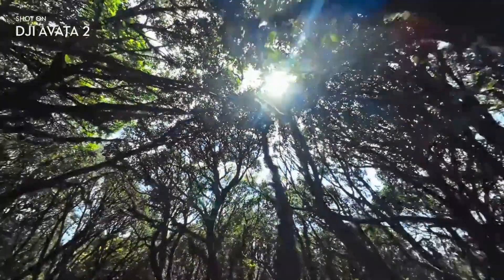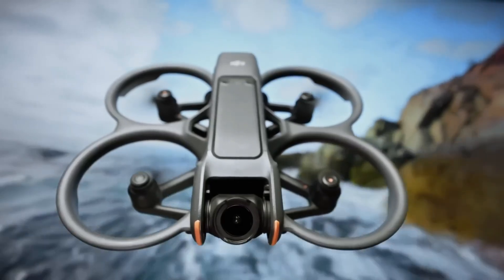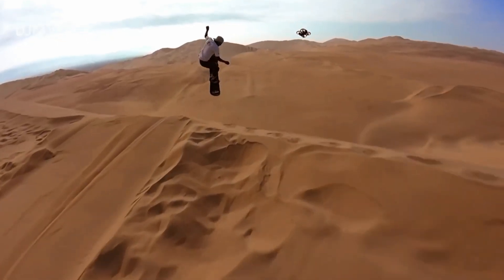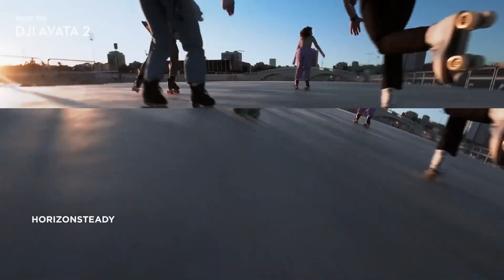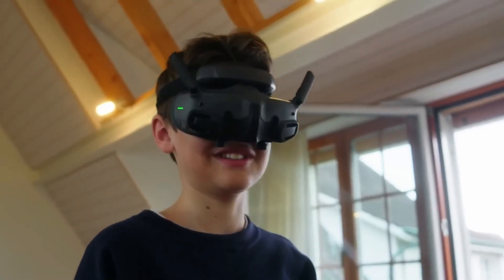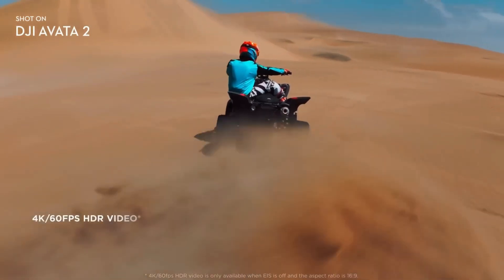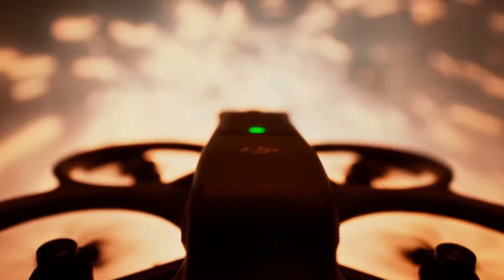From aerial photography and videography to surveillance and search and rescue missions, the AVIDA 2 is a true game-changer. Experience the thrill of flight as we showcase its agile maneuvers, intelligent obstacle avoidance, and unparalleled stability. Whether you're a professional filmmaker, a first responder, or an adventure enthusiast, DJI AVIDA 2 empowers you to push the boundaries of creativity and exploration. Join us as we soar to new heights with DJI AVIDA 2, the future of aerial innovation.